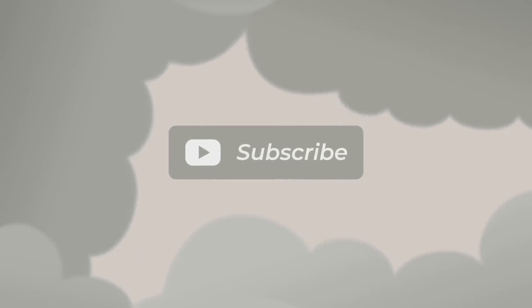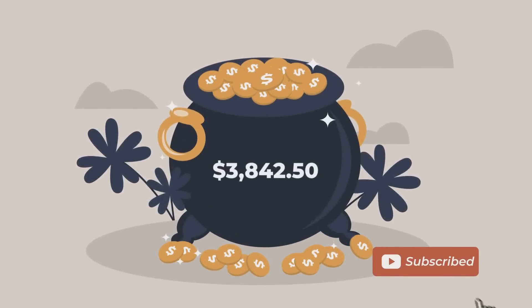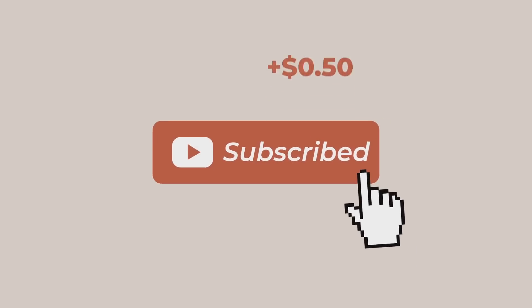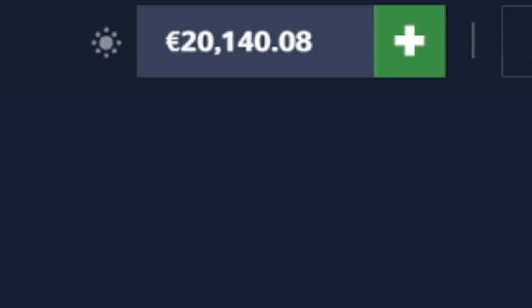Welcome back boys. Hype Drop just released a brand new case called the Aston Martin case. Every subscriber I gain, I'm going to add 50 cents to a pot. At the end of the month, I'll give away the whole amount to a random subscriber. The total will grow depending on how many subscribers we gain, so feel free to subscribe.